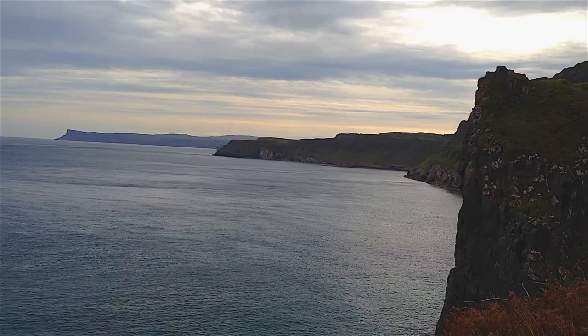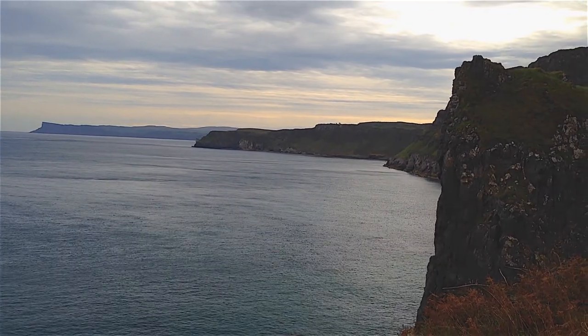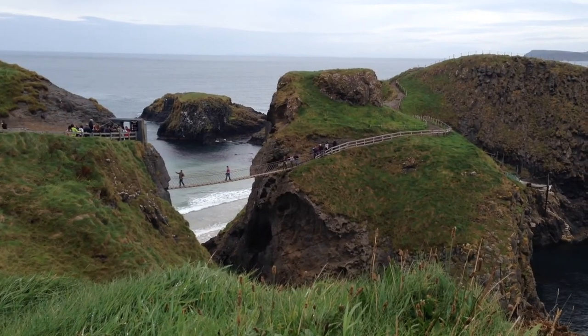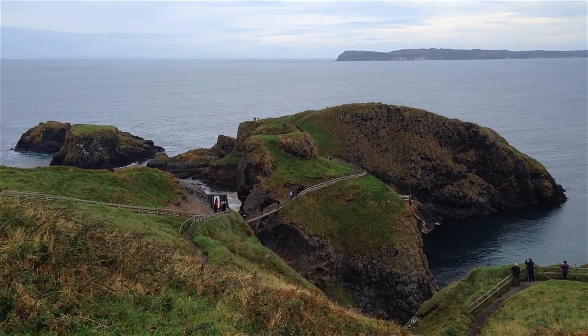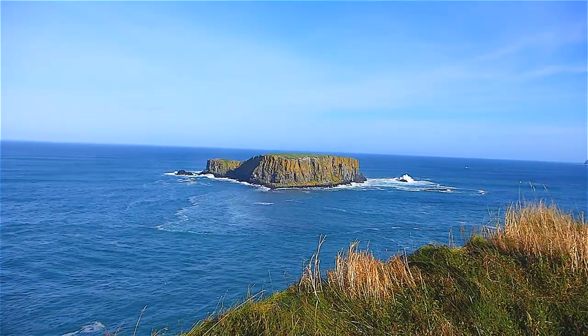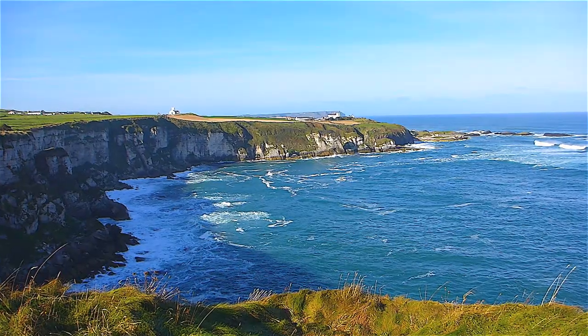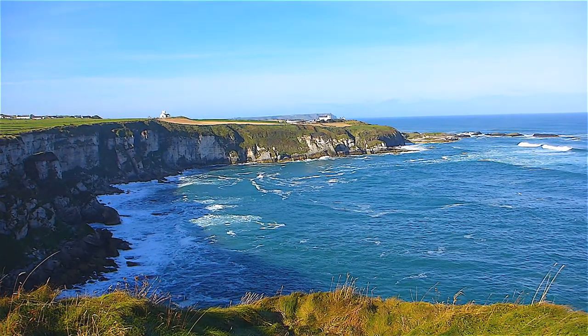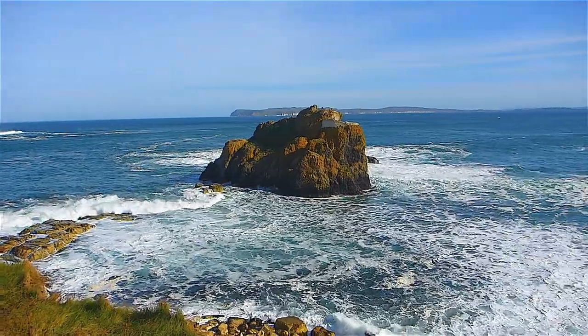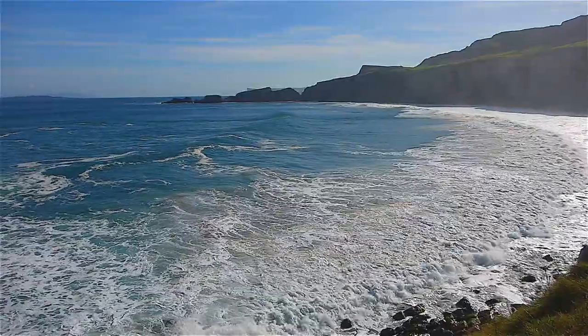Absolutely stunning scenery once you cross that bridge. The bridge is a highlight, yes, but when you get out there and you're standing on these massive cliffs overlooking the ocean, you really feel small. You really respect Mother Nature when you're standing there. This is a wild coastal route — the waves are pounding, the cliffs are giant.